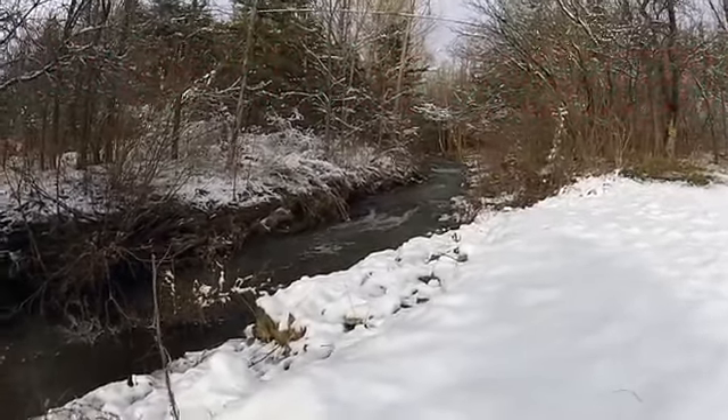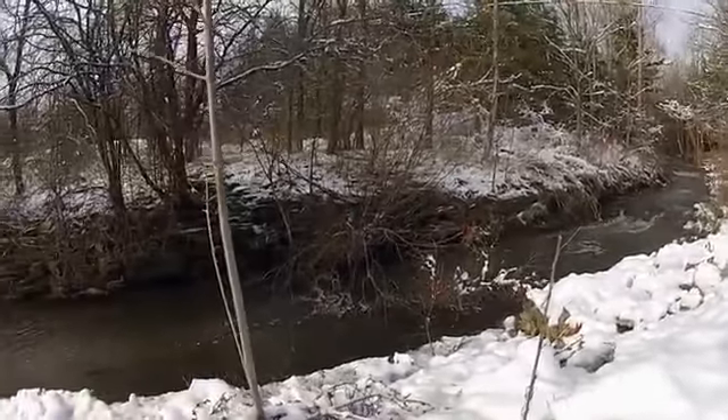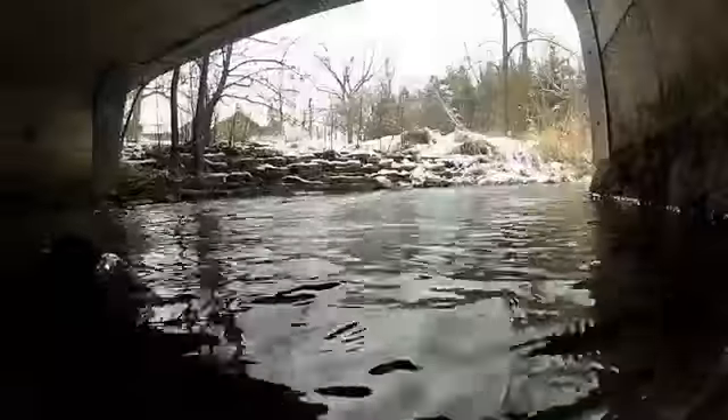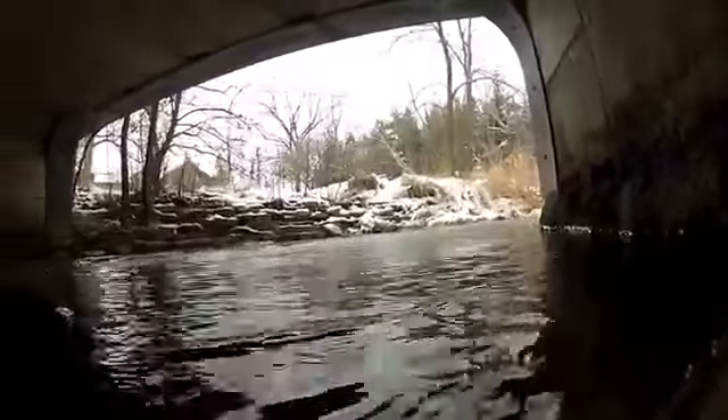This is Borers Creek, and it feeds Borers Falls, which is a 15-meter-high curtain-style waterfall. It is located at the Borers Falls Conservation Area in Dundas, and also has a year-round flow.